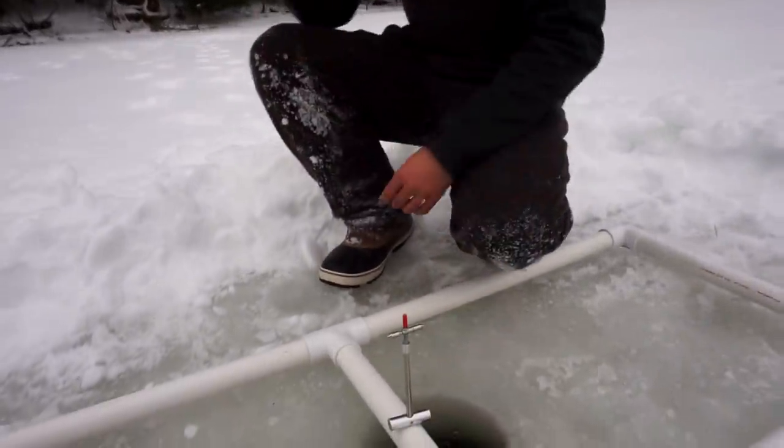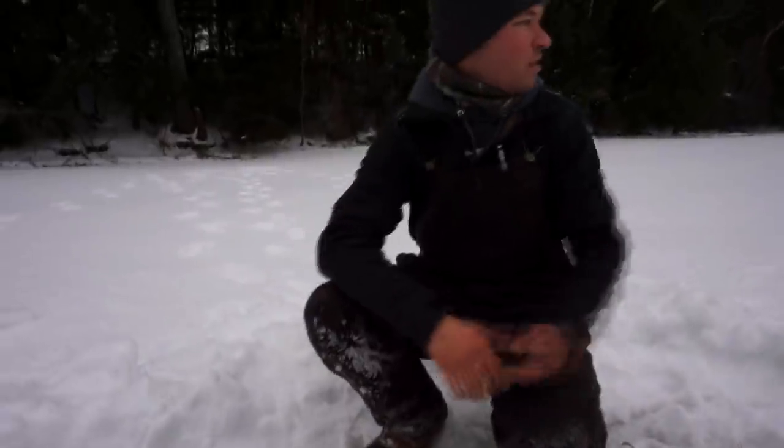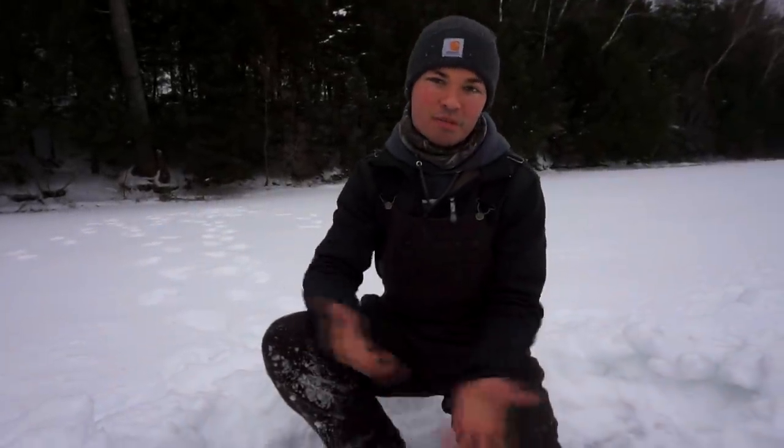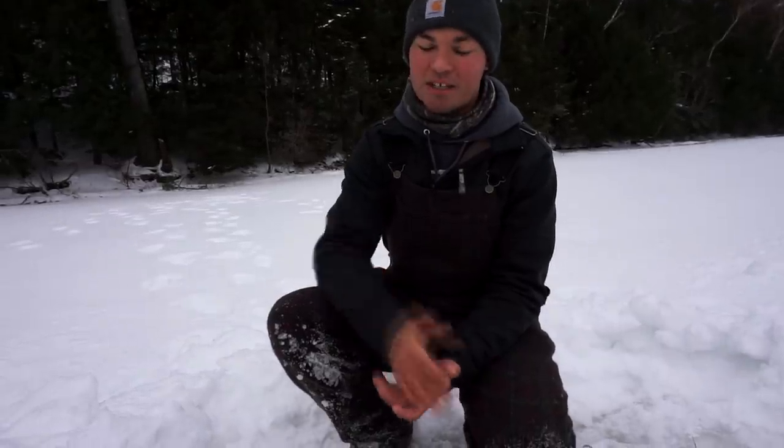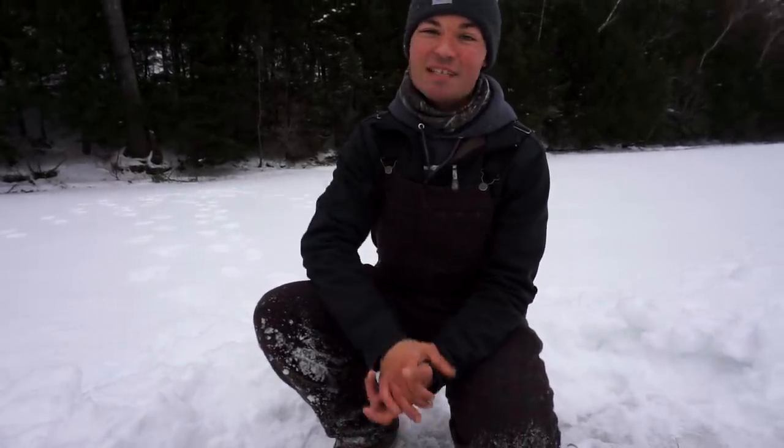So what we're going to do now is set this bad boy back up, go over there and set up our other tip-ups just to have some fun today. This isn't going to be the only flag that we have today. We're just going to catch some fish and test this bad boy out for you guys. So stay tuned — this is going to be a fantastic day.